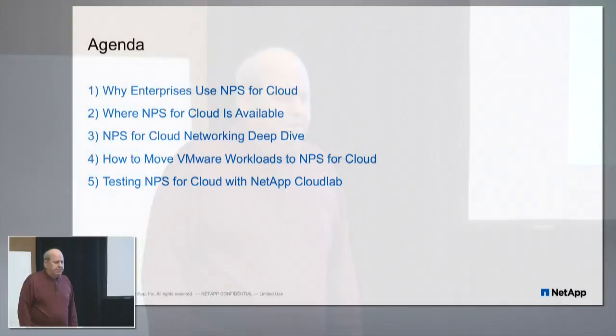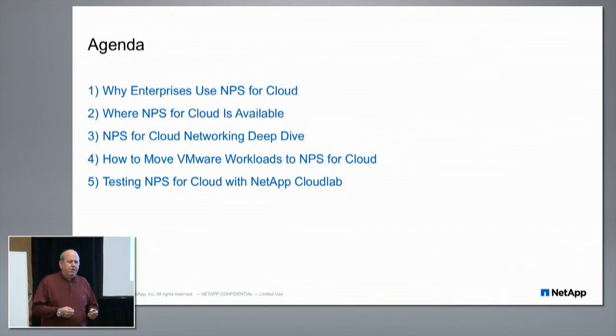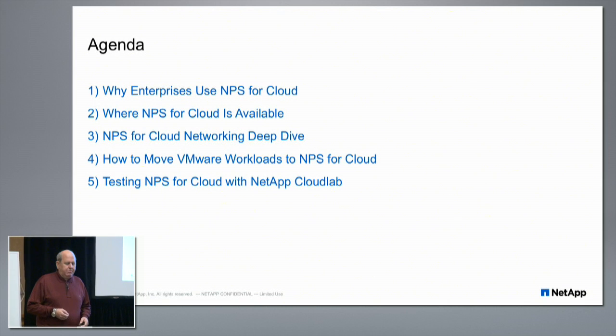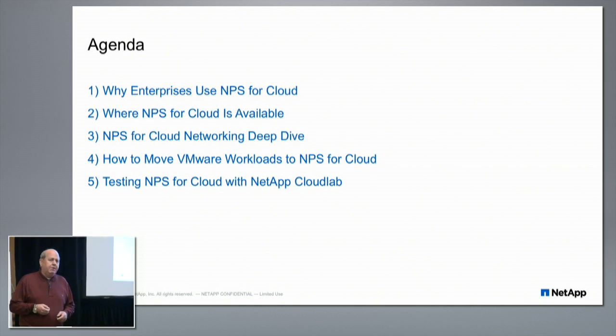Today I want to talk about some of the enterprise uses and why enterprises use NetApp private storage, where you can use NPS — it's not available in all locations. I'll do a deep dive on NPS for cloud networking: how do you wire it together, what's different about it. We'll cover moving workloads from on-prem to the cloud using a VMware to AWS example, and testing NPS with NetApp Cloud Lab, where you bring your own cloud account, we provide the storage, and you can try it out.